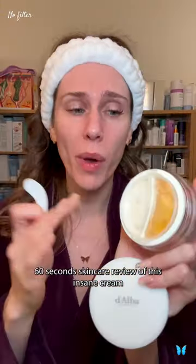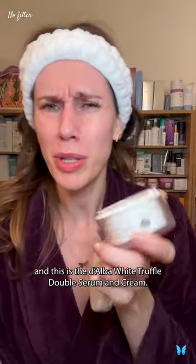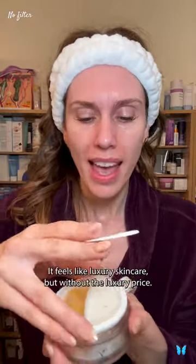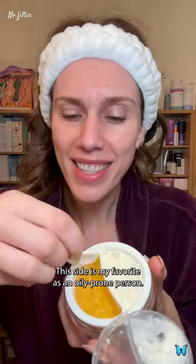60-second skincare review of this insane cream. I'm a medical esthetician, your acne big sister, and this is the Daba White Truffle Double Serum and Cream — it's like a two-in-one. I have been blown away by this. It feels like luxury skincare but without the luxury price, and it's got white truffle from Italy.